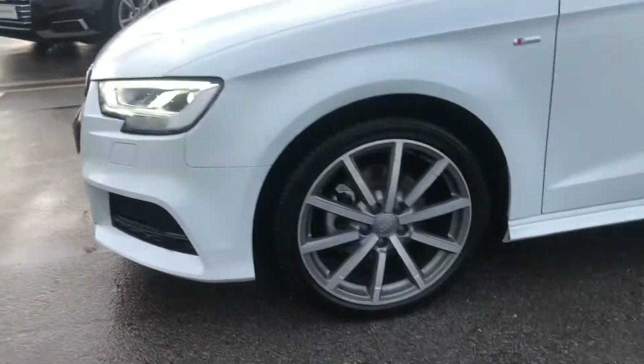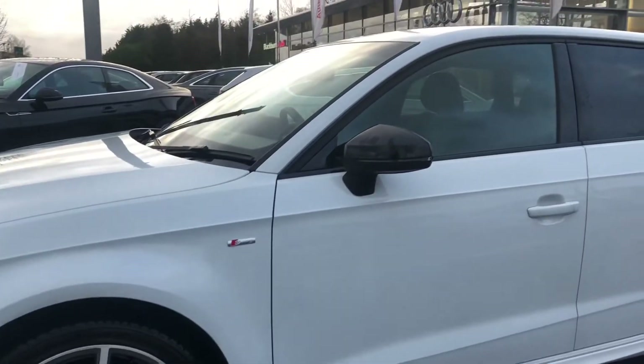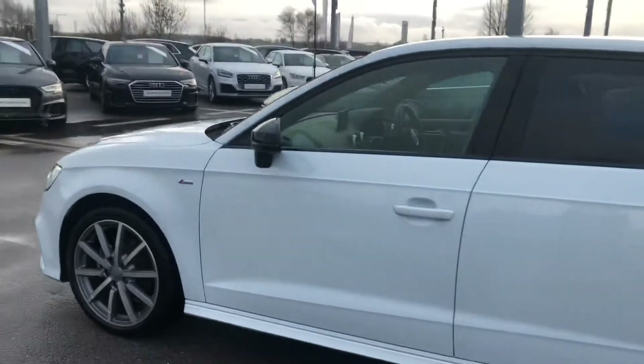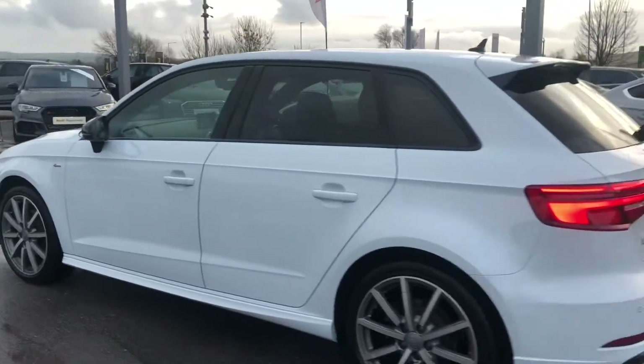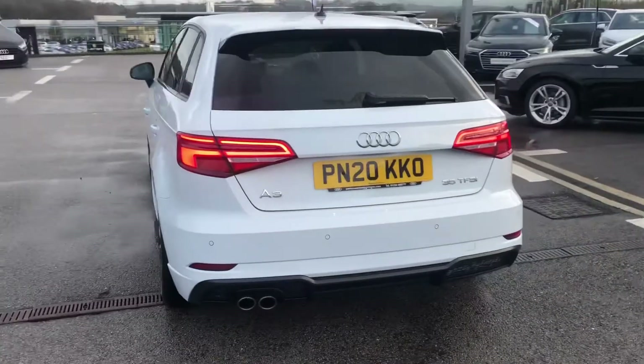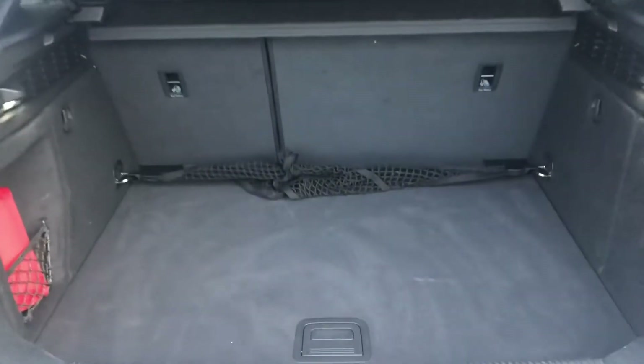It gives 150 PS and this is an S-tronic. It comes with 18 inch 10-spoke design wheels in matte titanium look, with the S-line design body styling, as well as LED headlights, the storage package, privacy glass in the back, and S-line bumpers.